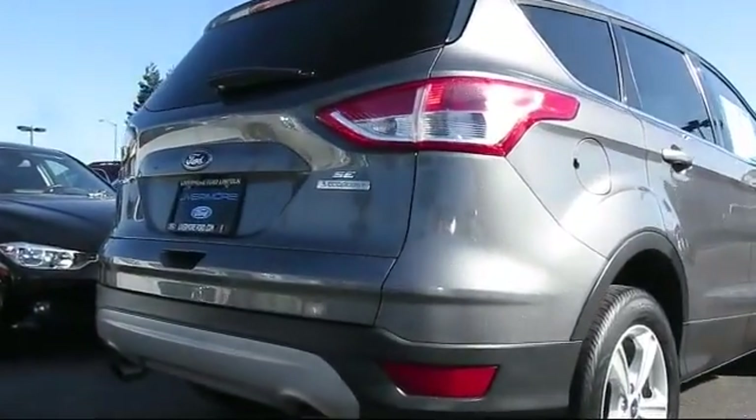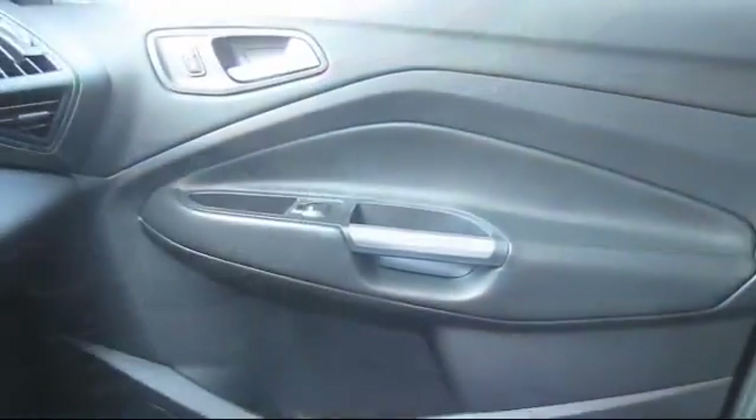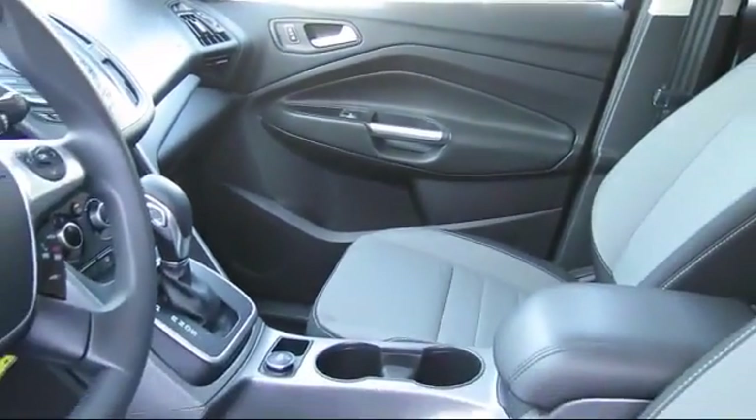Every vehicle is put through a rigorous inspection and reconditioning process by our highly trained technicians using only certified Ford parts, guaranteeing you the highest quality vehicle possible.